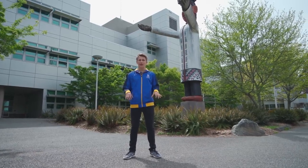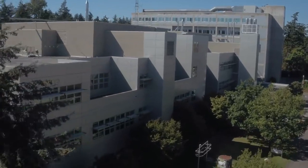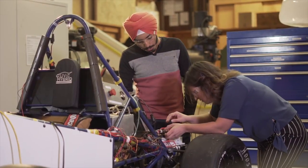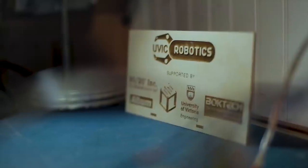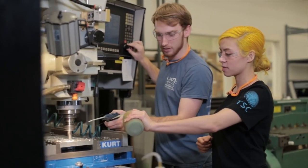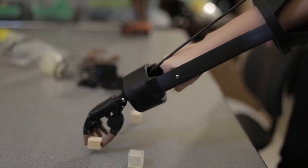Now we're on the engineering side of campus, standing between the engineering office wing and the engineering lab wing. The office wing is where you'll find academic advising for engineering and computer science students. The lab wing houses all the engineering labs and the University of Victoria Engineering Student Society, where many student clubs like the UVic Concrete Canoe Club and UVic Biomed Club are held. Something really cool is that undergraduate students can participate in professors' research on campus. Also open to every UVic student is the Victoria Hand Project, which builds hand prosthetics for countries that can't afford them.